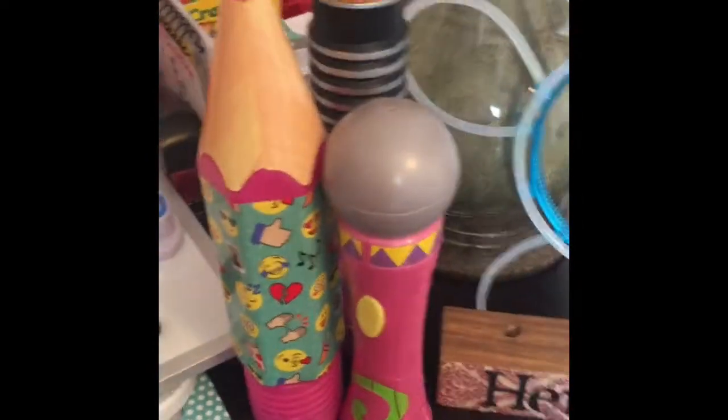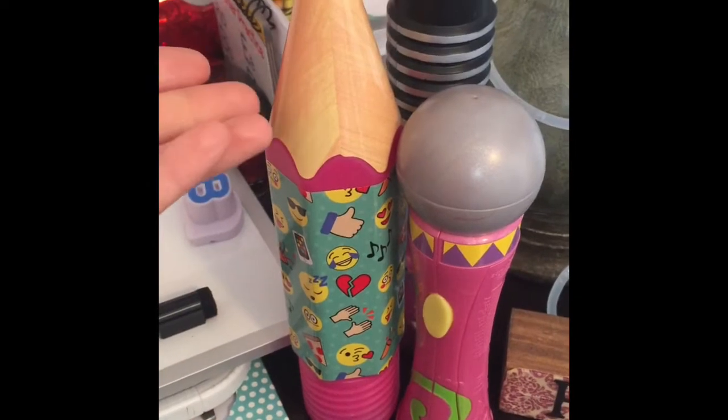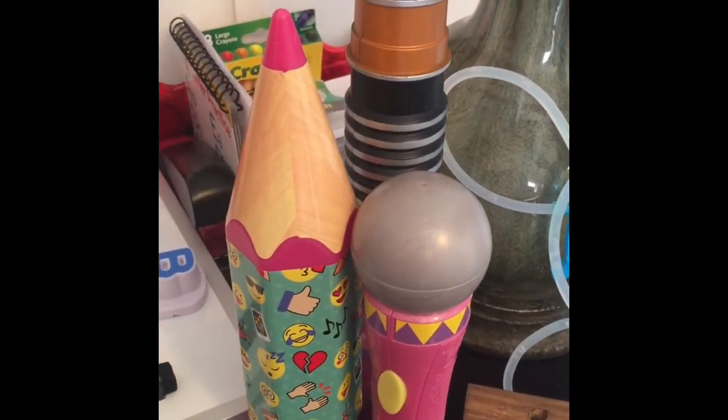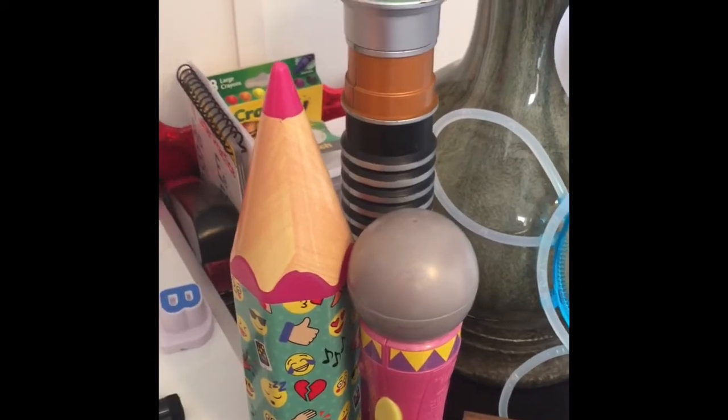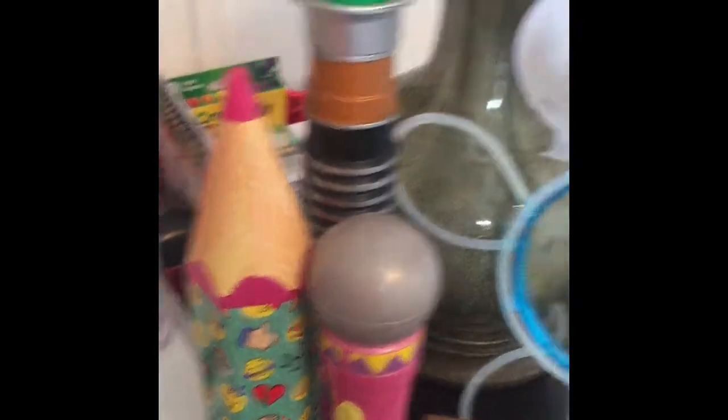I have some office stuff back here — miscellaneous things. I use this big pencil a lot for when I want students to draw on the screen. I use my lightsaber for the food ninja lesson that I'm doing a lot of right now — I slice my food with a lightsaber. And here's my microphone for when we sing songs.